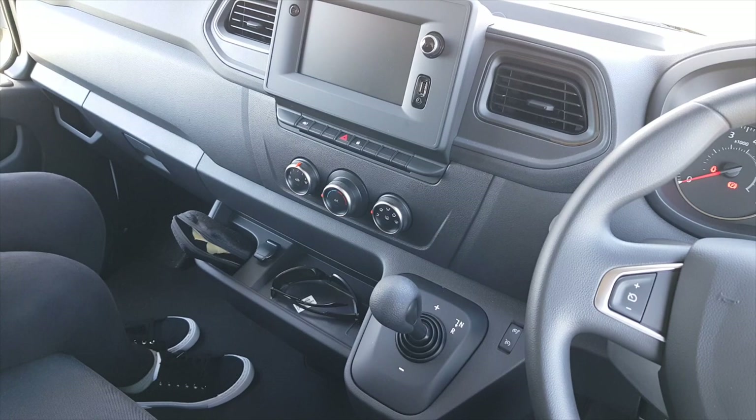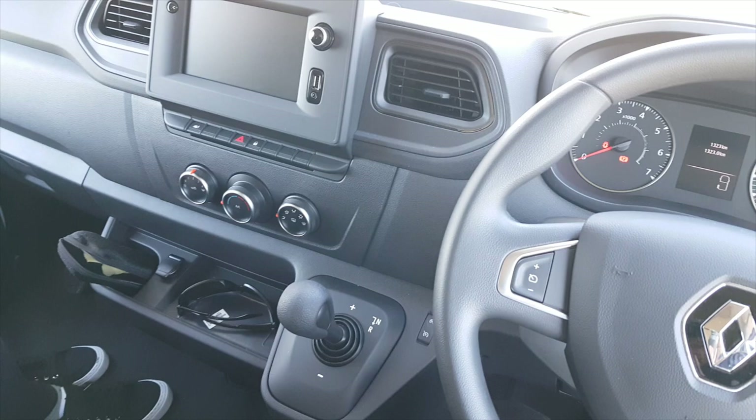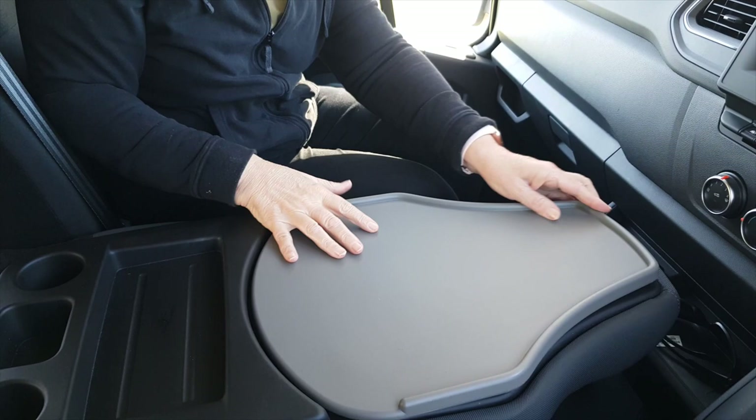It has a six-speed continuously variable transmission, sat nav, a great reversing camera, cruise control — all the things you would expect in a vehicle. It's a Renault base and it just drives so beautifully on the road. The vehicle is a three-seater, and the middle seat folds down so that the plastic top becomes like a computer workstation, which is really well thought out and well designed.